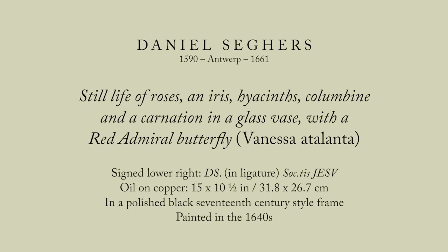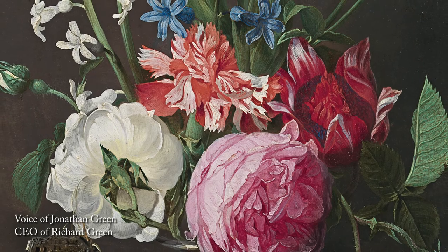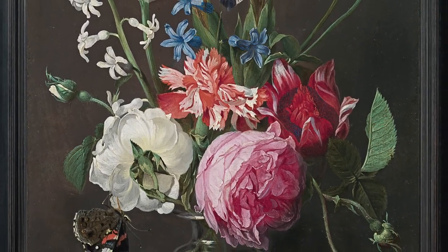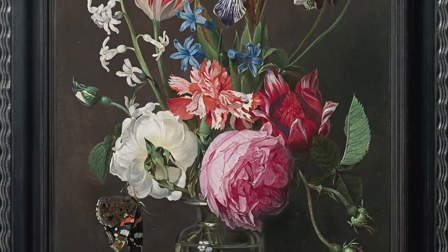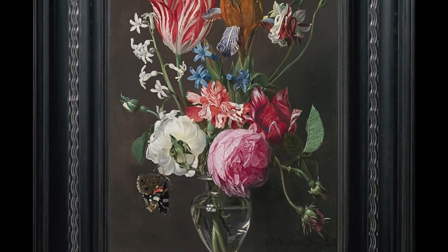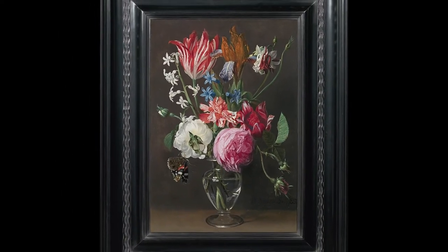Richard Green has a long tradition of dealing in Dutch and Flemish flower paintings, a genre that is right at the heart of TEFAF Maastricht. This exquisite still life by the Antwerp artist Daniel Segers, made around 1640, is one of my favourite works currently in our gallery.